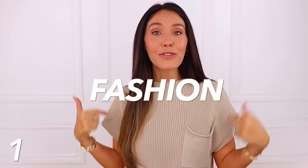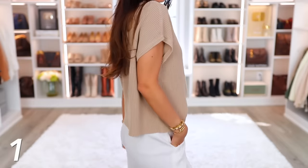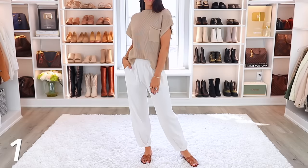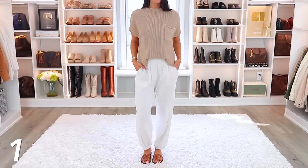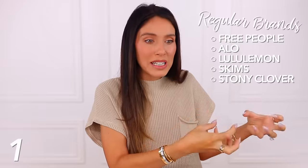Up first, we have this Free People inspired two-piece sweater set, which I have shared before but I just love it so much and I know so many others are loving it too. Just so you know, most of the items in this video are very high-end luxury designer inspired — like Chanel, Hermes, Gucci — while some in the clothing section are inspired by brands like Free People and Lululemon. They're just very expensive brands, and I found very similar pieces at a way better price.